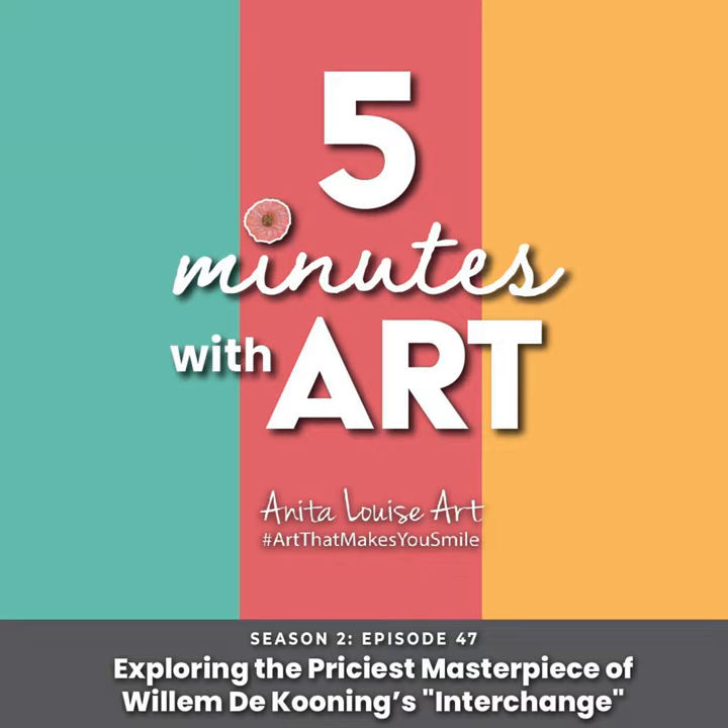This painting has rarely been on public display, which is another reason for the mystery surrounding it. It's a painting that has not been out there a lot with the public, and so this made it more mysterious and made more collectors want it.